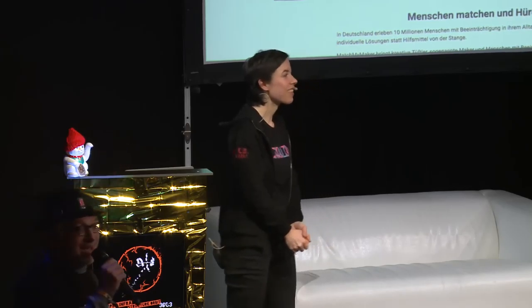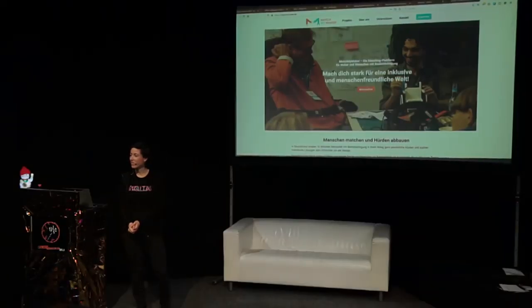With that, we are at the end of the talk. Thank you very much, Sandra, for this wonderful talk and this wonderful idea and project.